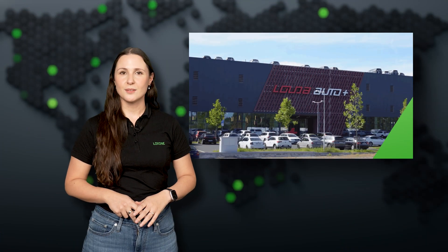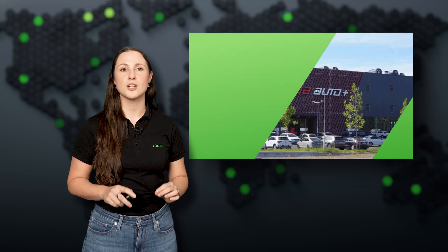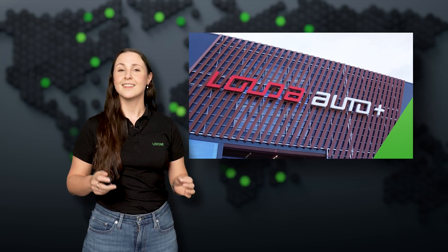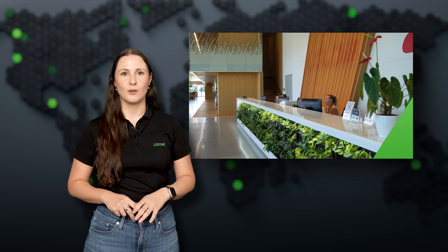3,000 cars and one app — that's the scale of automation at one of Europe's largest covered car showrooms, now fully managed with Loxone. At the Loda Auto showroom near Poděbrady, Loxone takes care of shading, lighting, heating, and energy management.